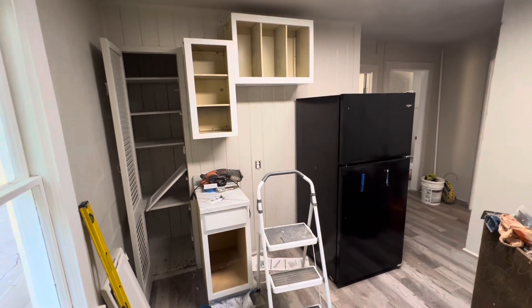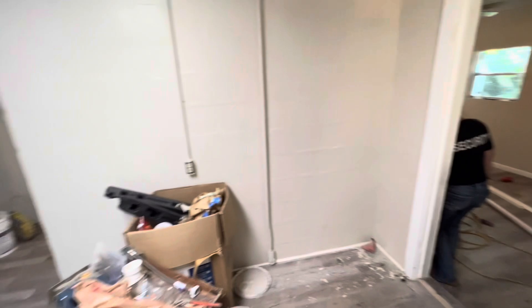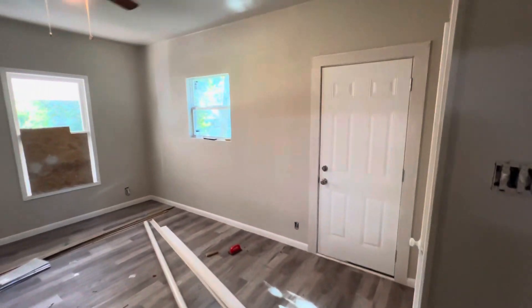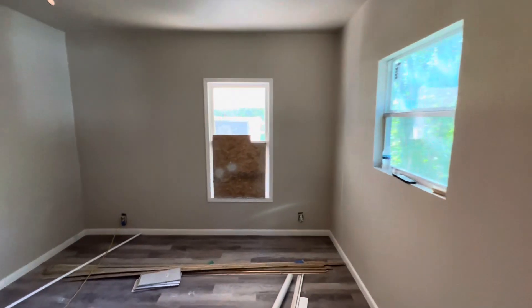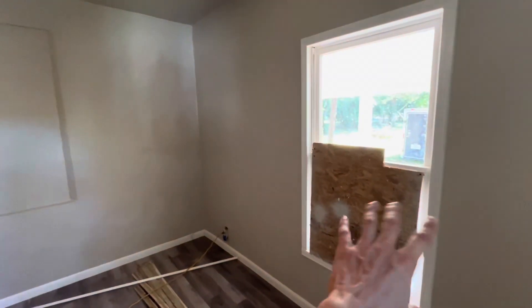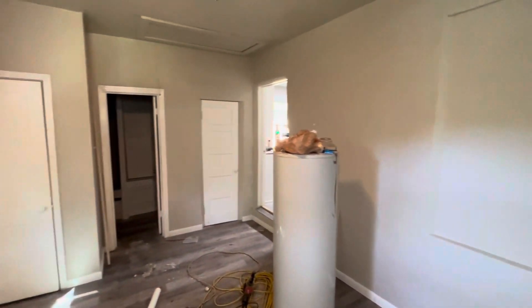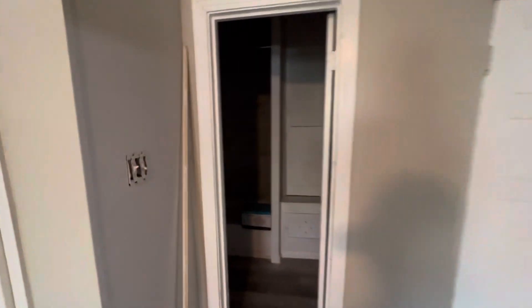We've got a range just going in. Here is the living room. Here's the closet, and we've got the bathroom, the water, and the laundry room.